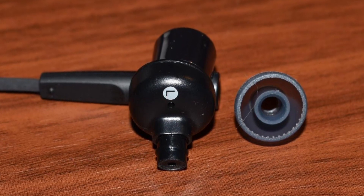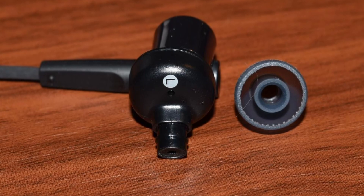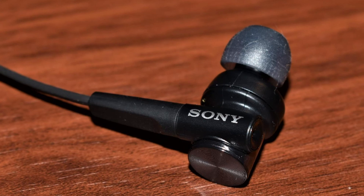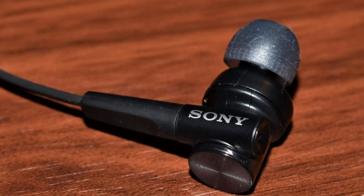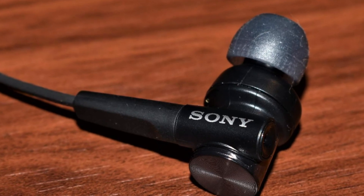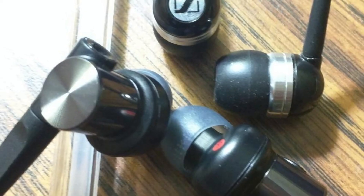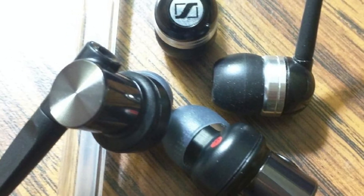On the other hand, the midrange and highs are also quite decent with average treble and vocals. The earphones have an integrated microphone as well as smartphone playback control. The high-energy neodymium magnets offer powerful sound quality, and the tangle-free T-type flat cord is easy to manage and offers mobility and comfort to the user.